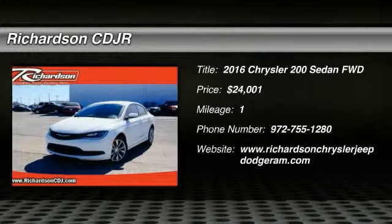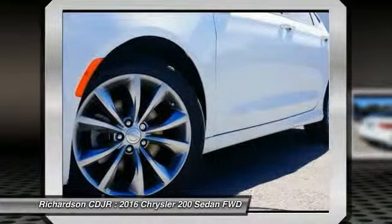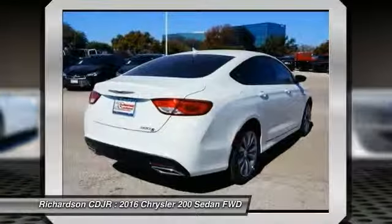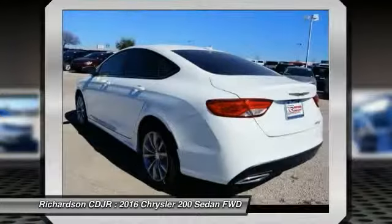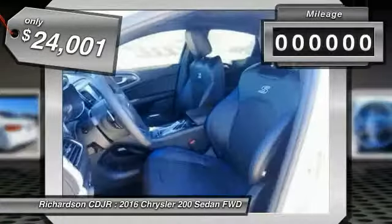2016 Chrysler 200. This mid-sized sedan from Chrysler is loaded with modern comforts — thicker seats, LED lighting, and noise dampeners are just a few. This 200 model takes an aggressive step into a competitive market and is priced below $25,000.